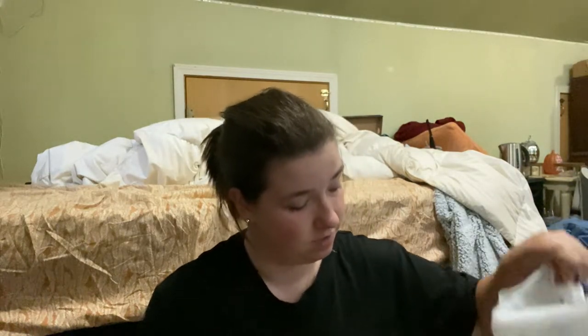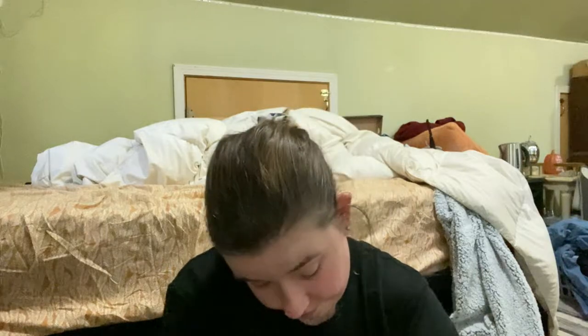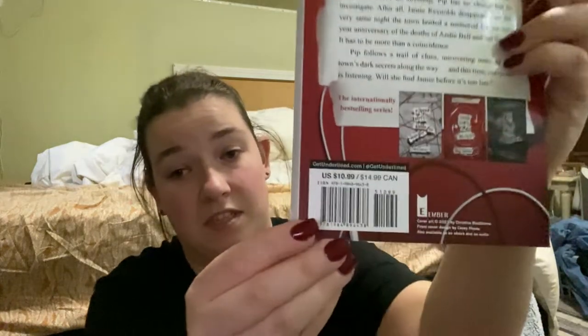Barnes & Noble. I recently got back to reading on my Kindle a couple days ago, so I wanted to pick up another book. I got the second book of the 'A Good Girl's Guide to Murder' series. I've read the first book and I really enjoyed it. This one is called 'Good Girl, Bad Blood.' I cannot wait to start reading this, and it was only ten bucks, which is very nice.